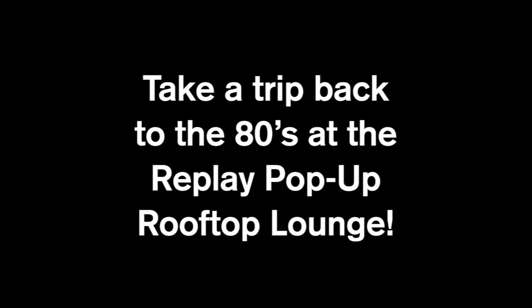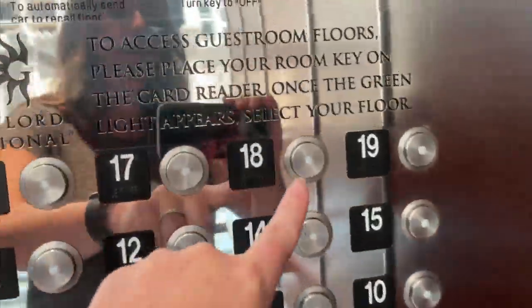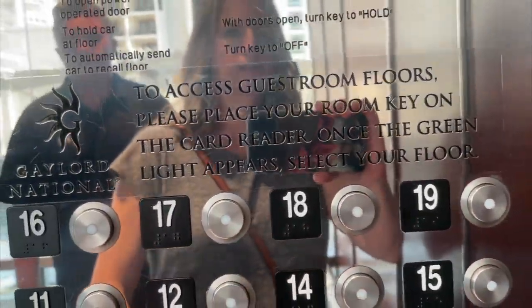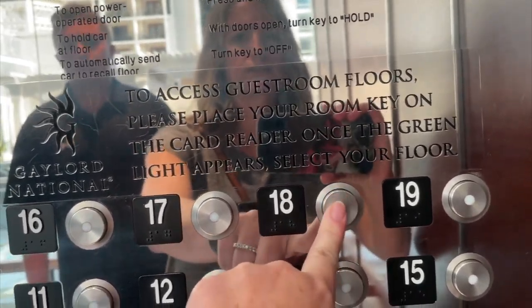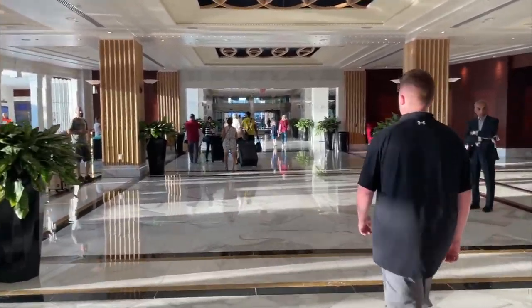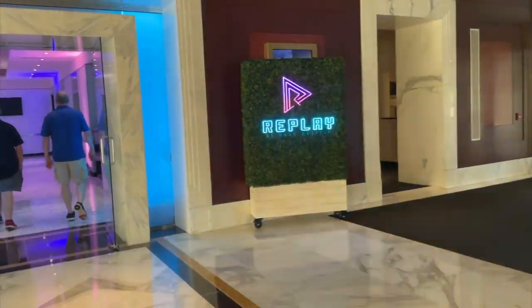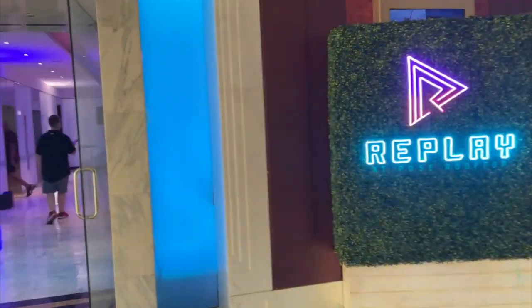We were told to head to Replay Lounge at the rooftop bar up on the 18th floor, so we hopped in the elevator, pressed 18, and went nowhere — because we were in the wrong elevator. We walked back through the lobby. There's a special entrance right when you come into the main part of the hotel, and you'll see a sign that makes it very clear. That's how you get to Replay up on the 18th floor.